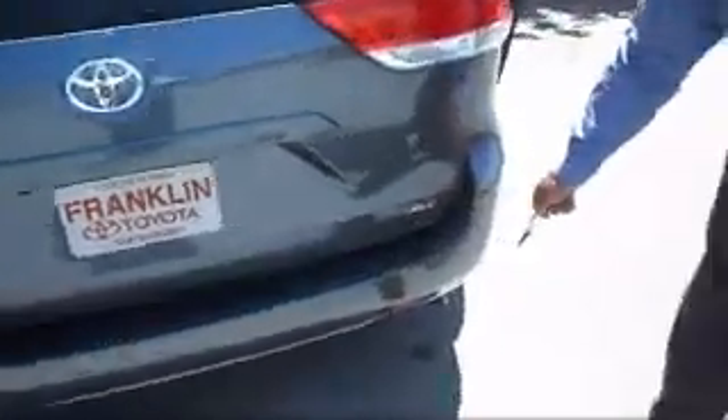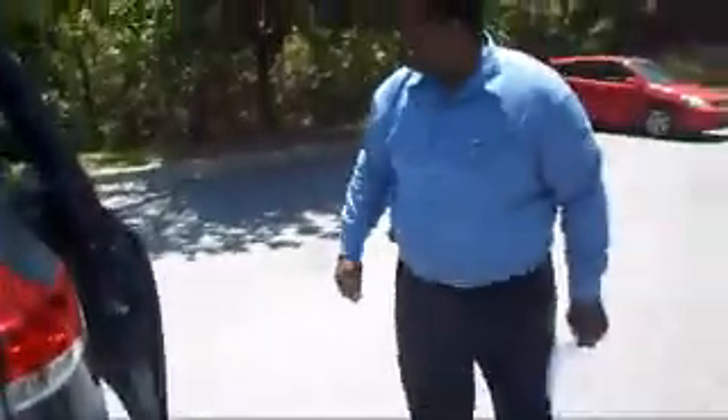It has a backup camera and also comes with parking rear sonars, so if you're backing up it will beep before you hit something. Again, power sliding doors on the passenger side as well.